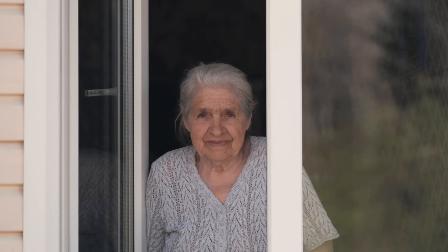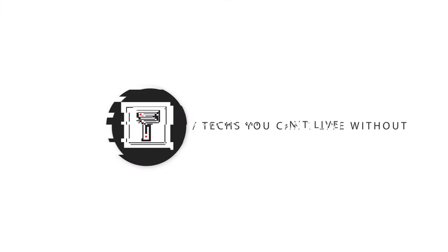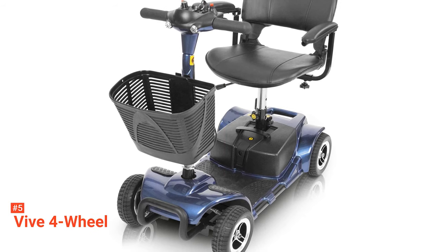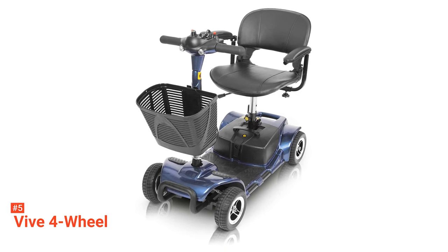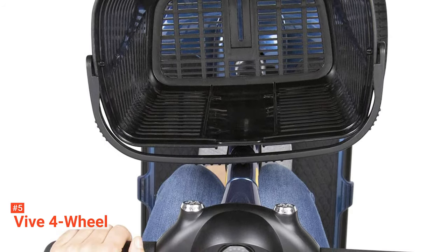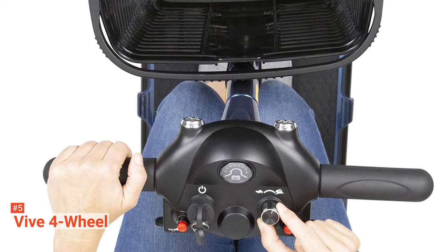Here are the top five best mobility scooters. The fifth product on our list is the VIVE 4-Wheel. For those with chronic mobility problems, the freedom to move around without stressing your feet may seem like a dream, but with this product, that dream may come true. This unit has gained a lot of positive comments from customers. The VIVE 4-Wheel Mobility Scooter is a simple transport system that makes it convenient to navigate both indoors, outdoors, and other spaces with ease. However, these spaces must have smooth surfaces so that you don't end up in an accident or damage the product.